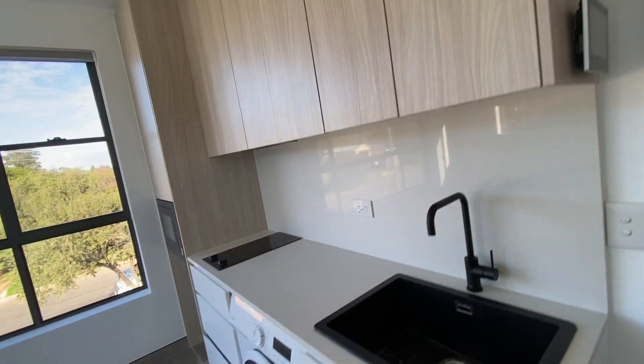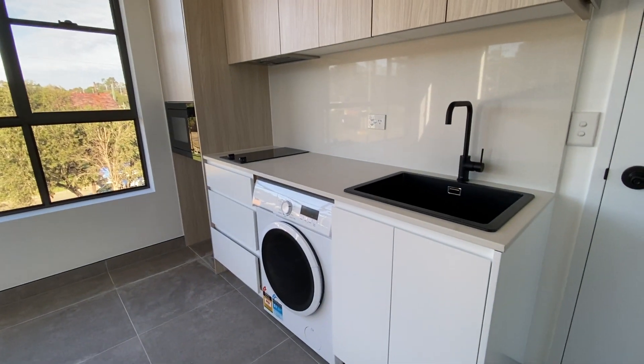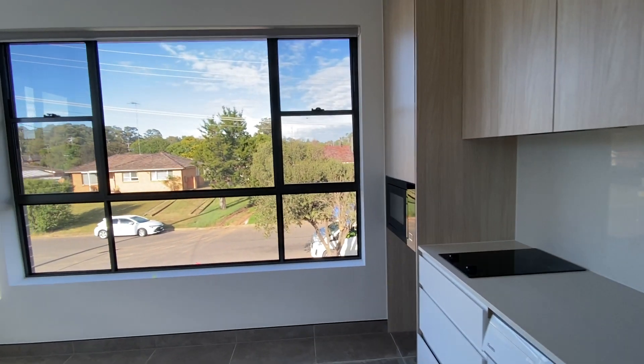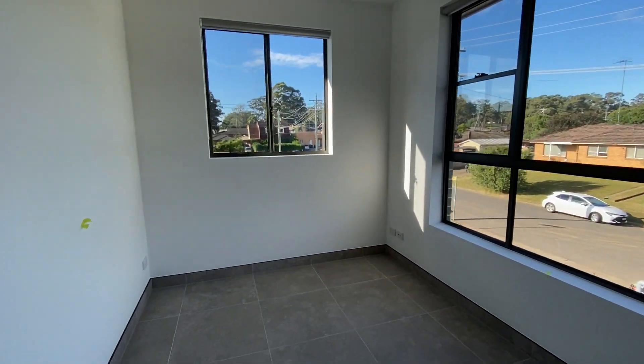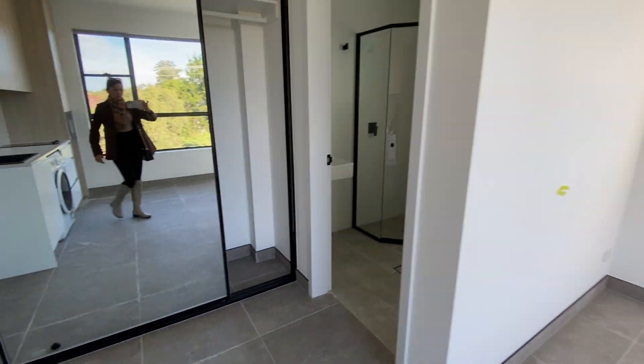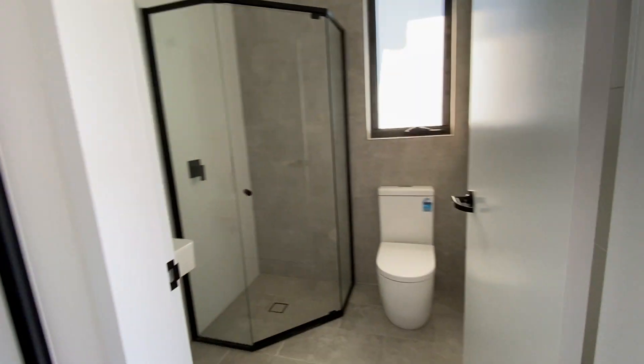You've got a washer/dryer combo, your cooktop, and your microwave oven. It's quite spacious with lots of natural light coming through — two windows, a split system aircon, and a large built-in. And here is your bathroom.